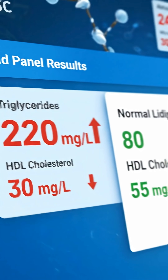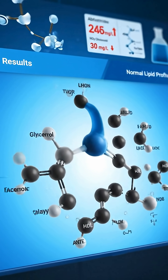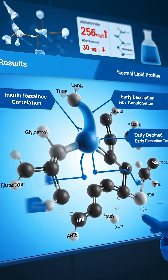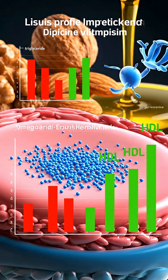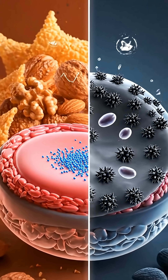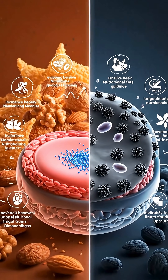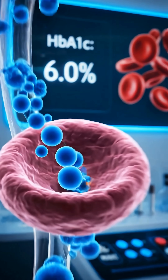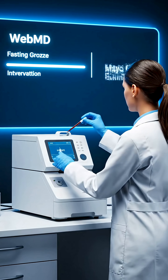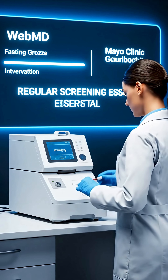High triglycerides over 150 and low HDL cholesterol are early lab signs of insulin resistance, appearing before blood sugar rises. Choose healthy fats — nuts, seeds, and olive oil — to improve triglycerides and HDL for better insulin function. Fasting glucose over 100 or HbA1c 5.7 to 6.4 are early prediabetes markers.